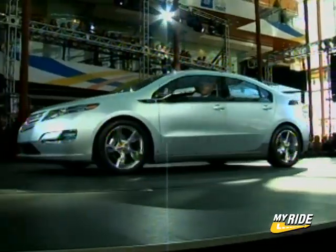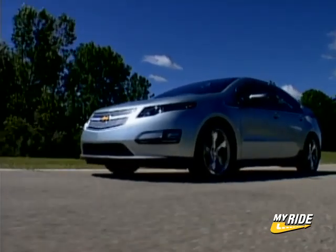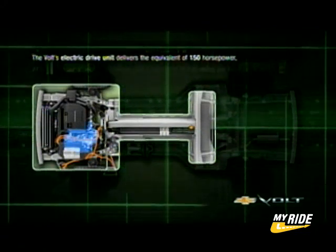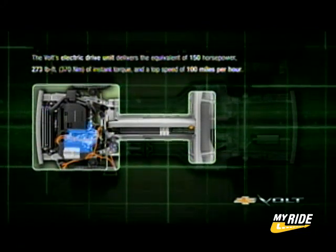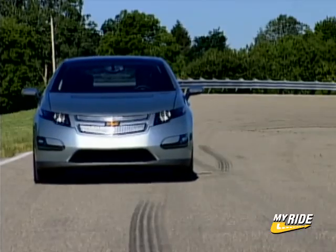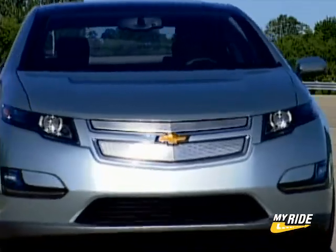For trips up to 40 miles, the Volt is powered by electricity stored in its lithium-ion battery, and when the battery's energy is depleted, a gasoline E85-powered engine kicks in and works as an electrical generator to provide power to the Volt's electric drive unit while simultaneously sustaining the charge of the battery. Essentially, the gasoline engine is there to provide power to the electric engine and is not used directly to turn the wheels.